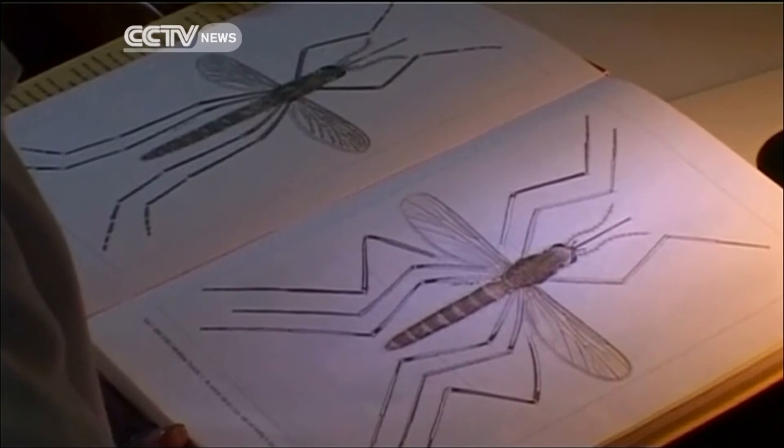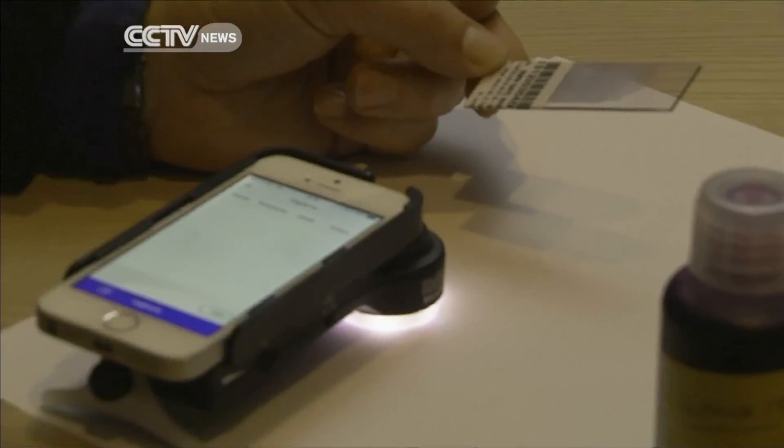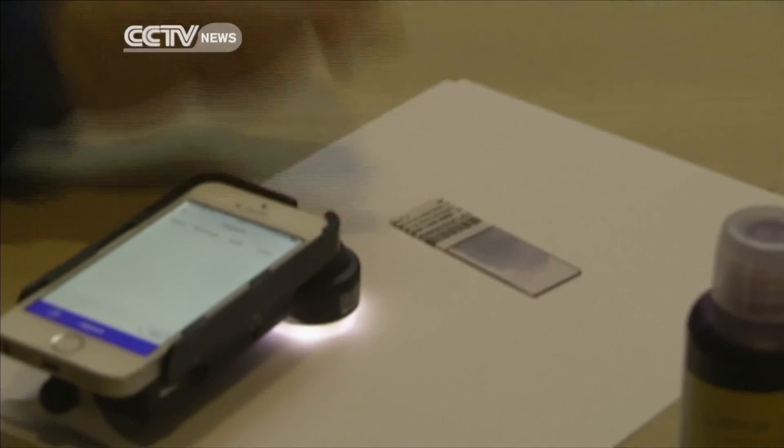As soon as the data is detected, it is sent to the relevant government's malaria unit, where outbreaks can be monitored as they occur. Deployment of the app begins this month in Tanzania, Benin, and Indonesia, where the app will be tested throughout January and February.